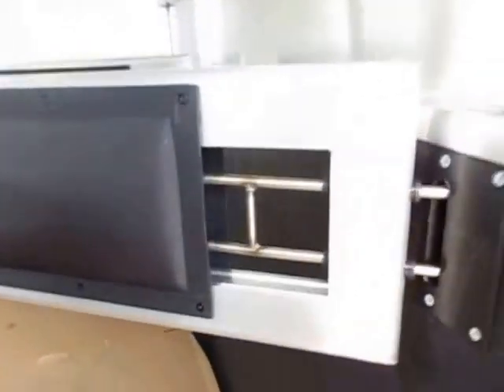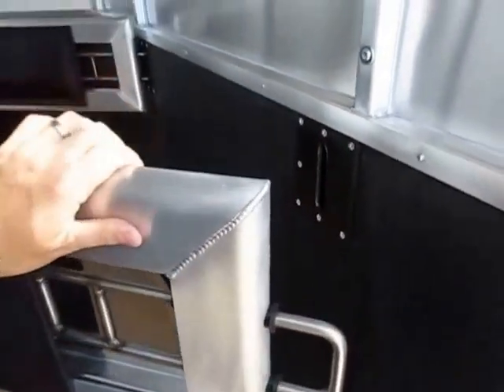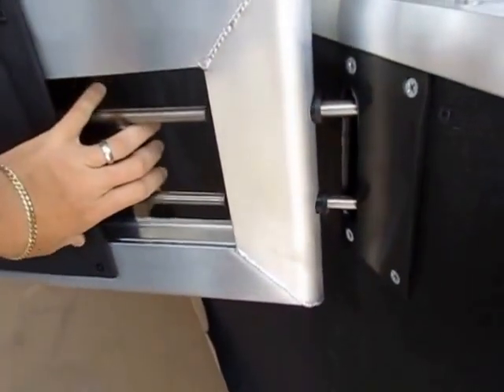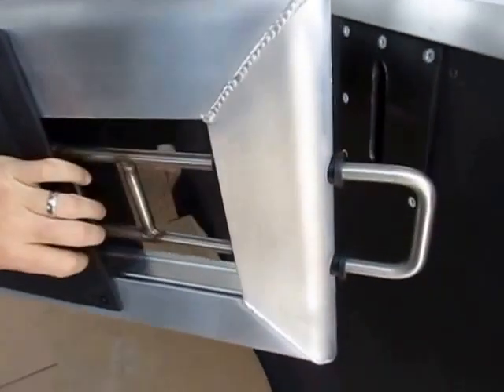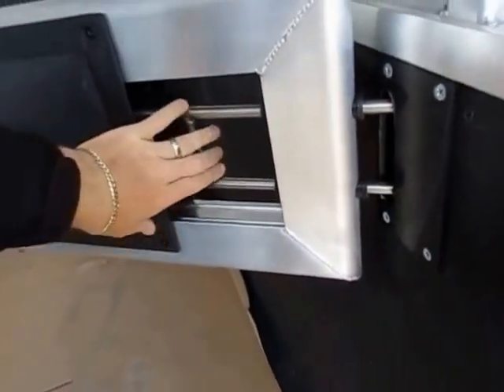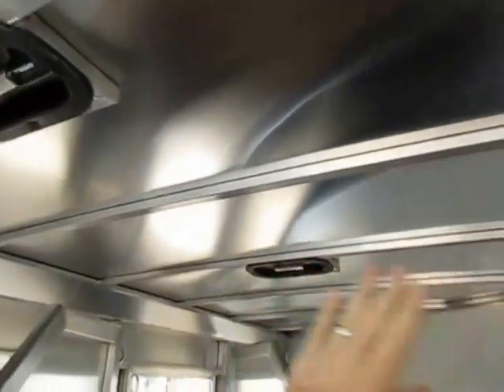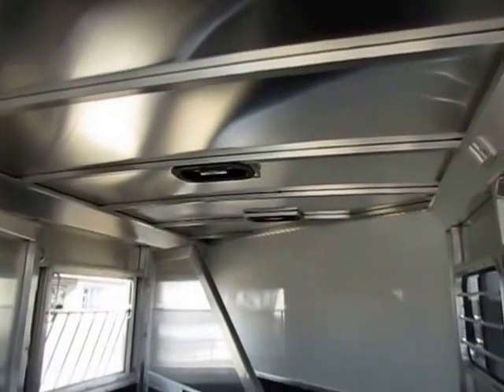Little details add up — like a rubber bumper, which not every trailer has. I also like the one-hand operational latches. Listen to how quiet it is — it doesn't go wham, it's just quiet. We've also got two-way air vents here, which is pretty common, but I like to point them out.